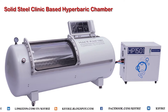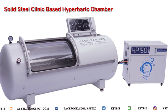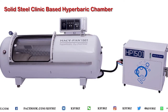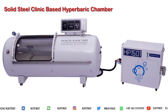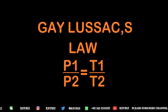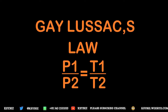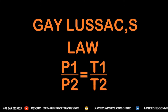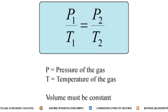This is the clinic-based hyperbaric chamber you can see here, with a compressor unit and an air conditioning unit attached to it. The phenomenon of temperature increase is explained by Gay-Lussac's Law, which states that pressure is directly proportional to temperature: P1/T1 = P2/T2. The volume remains constant because the size of the chamber does not change.